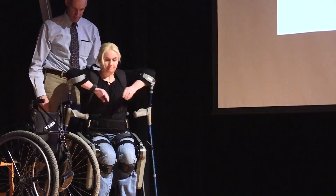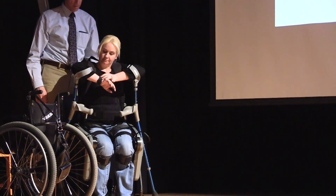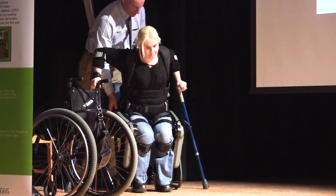I'll put it in standing mode, go to the stand icon and initiate it. There'll be a few beeps telling her it's ready to go, and then it will raise her up.